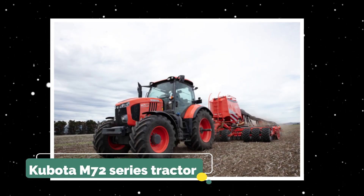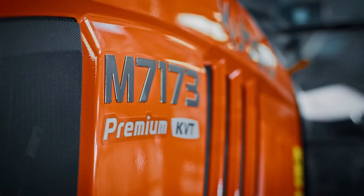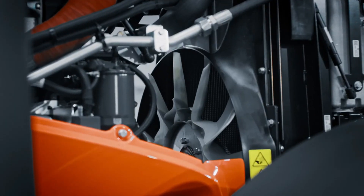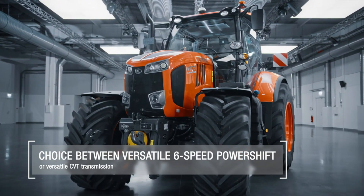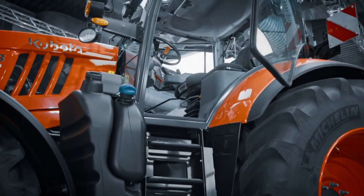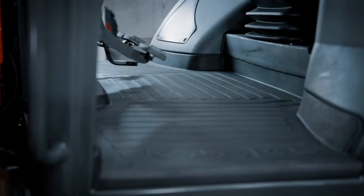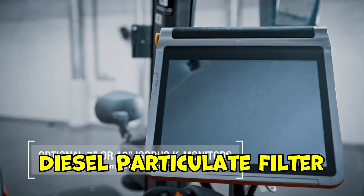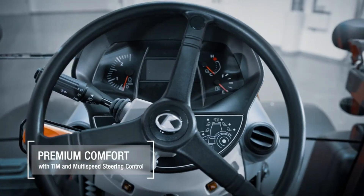Now let's talk about the Kubota M72 Series Tractor. Kubota's M72 Series exemplifies the company's commitment to providing advanced and efficient solutions to modern farmers, emphasizing high performance, flexibility, and ease of operation. At its heart is a 6.1-liter four-cylinder engine offering 130 to 175 horsepower, featuring Kubota's CRS common rail system and a DPF diesel particulate filter to comply with Stage 4 emission regulations.